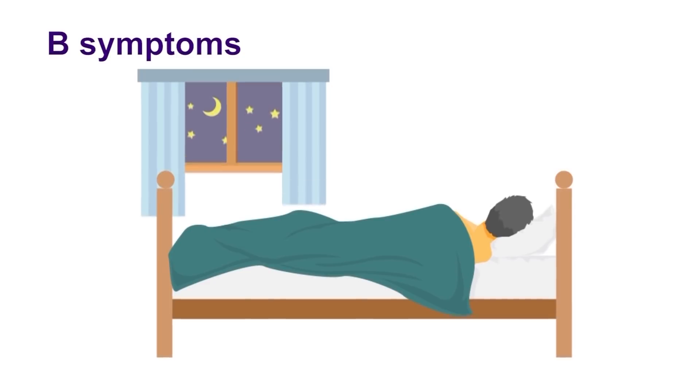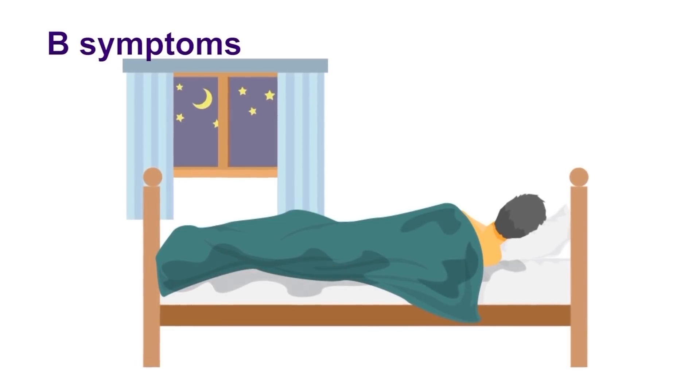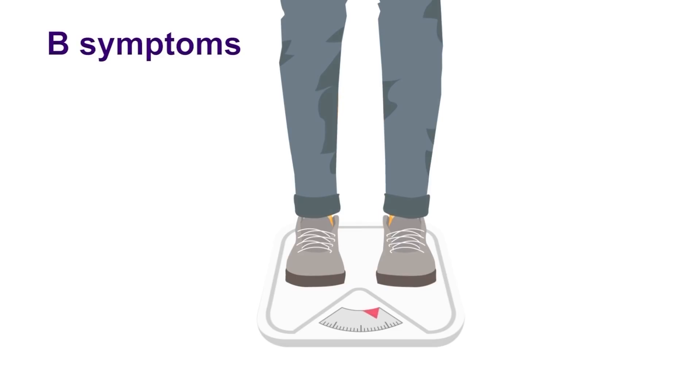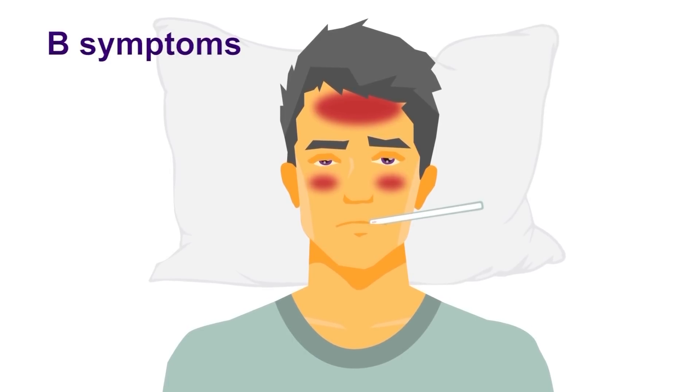So what are B symptoms? These are night sweats — typically drenching — and often patients experiencing night sweats need to get up in the middle of the night to change their night clothes. Patients may experience weight loss in the absence of having intentionally dieted. Patients may also experience fever without any obvious evidence of infection. It's important to know about B symptoms and to report them to your team, because they may influence the type of therapies best suited to treating lymphoma and also potentially the duration of therapies.